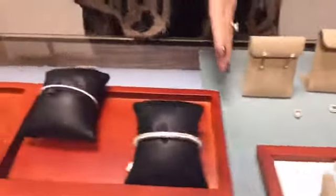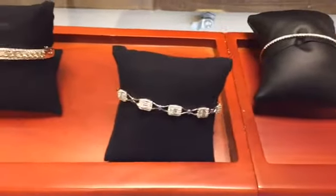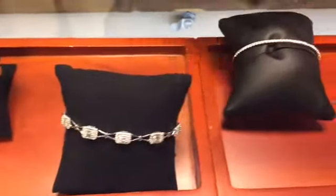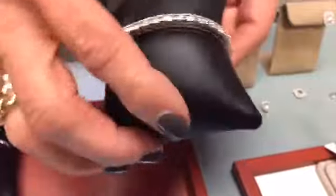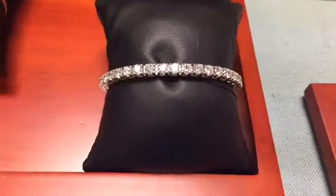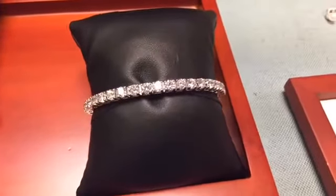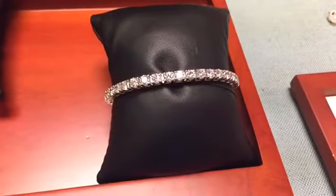We also have bracelets, which are always popular. The classic diamond bracelet never goes out of style — this is the classic line bracelet, also called the tennis bracelet, with diamonds going all the way around. It comes in all different carat weights, from one carat total weight to multiple carats, and can be worn in combination with other bracelets.